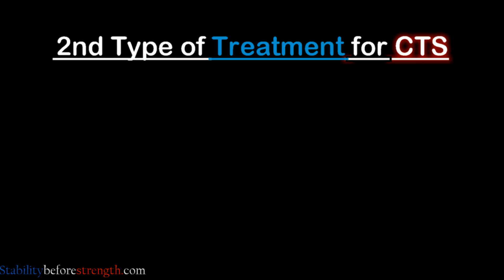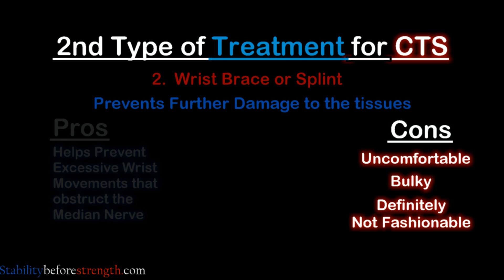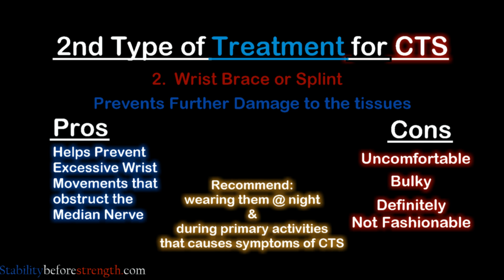The second treatment is wearing a wrist brace or splint to help prevent excessive damage to the tissue. Although not fashionable, they are useful in preventing wrist motions that pinch the median nerve. They are often recommended to be worn at night and during primary activities that cause symptoms of CTS.